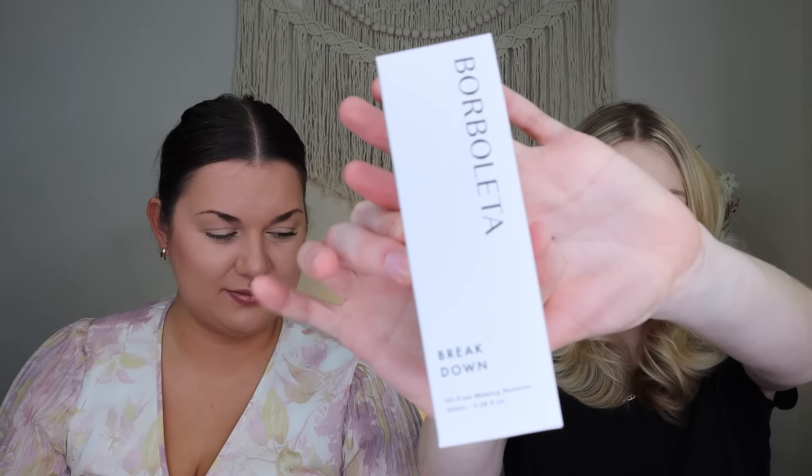Katrina's last chosen item is from Borboleta: their Breakdown Oil-Free Makeup Remover, which retails for $20. She didn't really know what to pick and this isn't normally what she uses — she typically removes makeup with Pond's cold cream. She'll give this a try by applying it to a cotton pad, but she's uncertain if she'll get into it since it's out of her comfort zone. It is lash-safe as well.